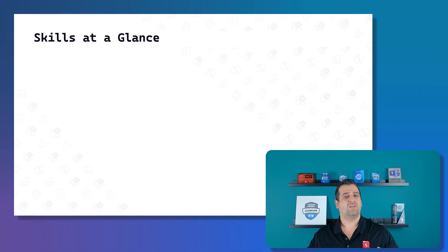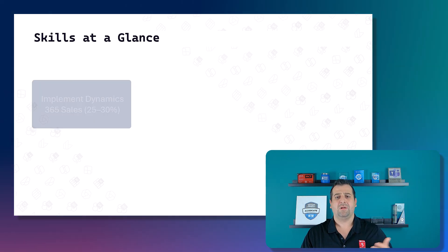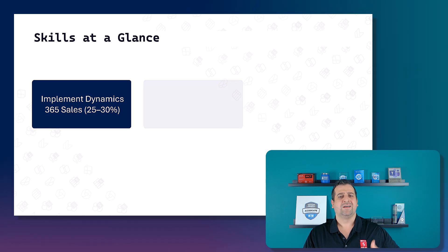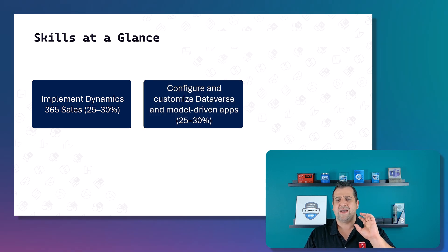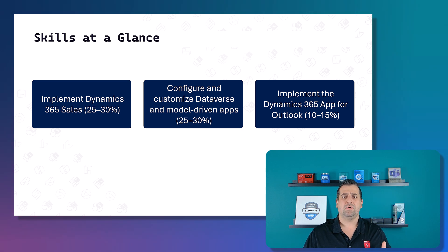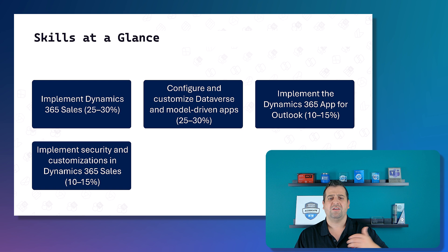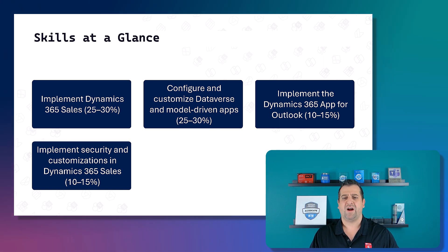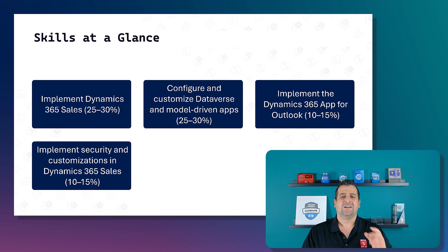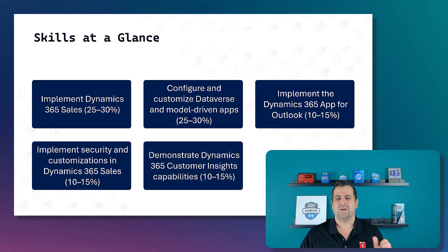If we dive deeper and look at the skills covered, we first have Implement Dynamics 365 Sales, which is 25 to 30 percent of the exam. We then have Configure and Customize Dataverse and model-driven apps, which is another 25 to 30 percent. Next up, we need to know how to implement the Dynamics 365 app for Outlook, which is 10 to 15 percent. We then need to know how to implement security and customizations in Dynamics 365 Sales, which is worth 10 to 15 percent.